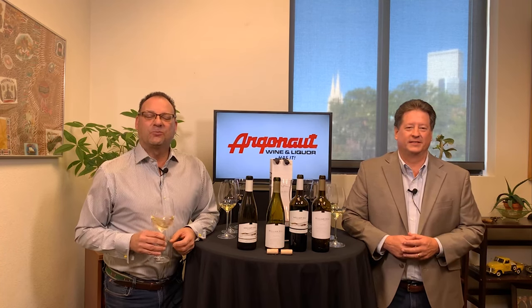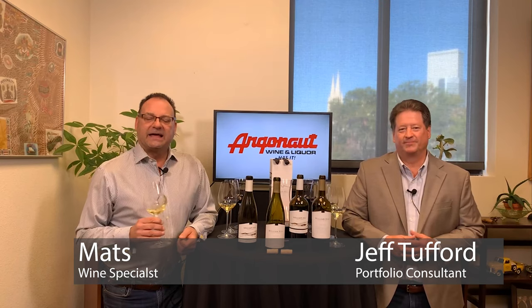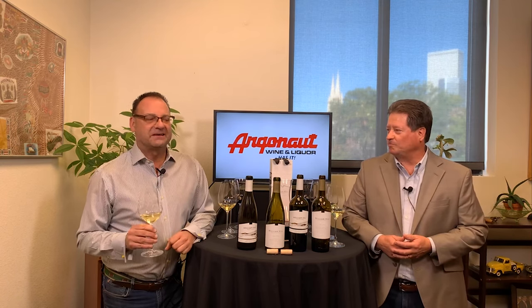Good morning and welcome to Saturday Some Things with Matz. I'm Matz and today I have a very special guest once again. This is Jeff Tufford. I have known Jeff for 20 years and he's just amazed me with his knowledge, his portfolio, his friendship. So today we're doing the William Hill Estate Wineries from Napa Valley and I'm excited to try these. Jeff, the show is yours.